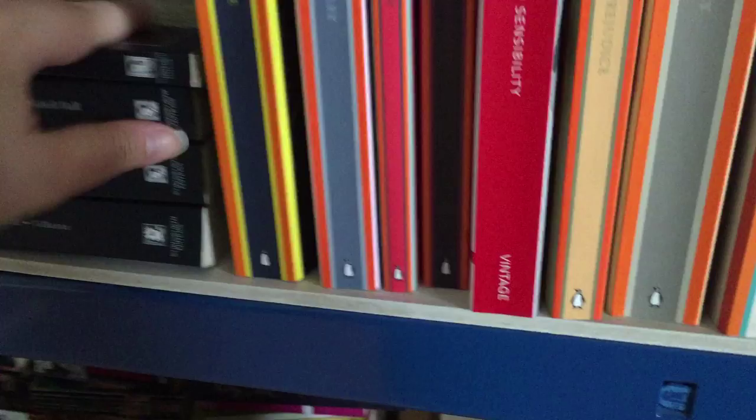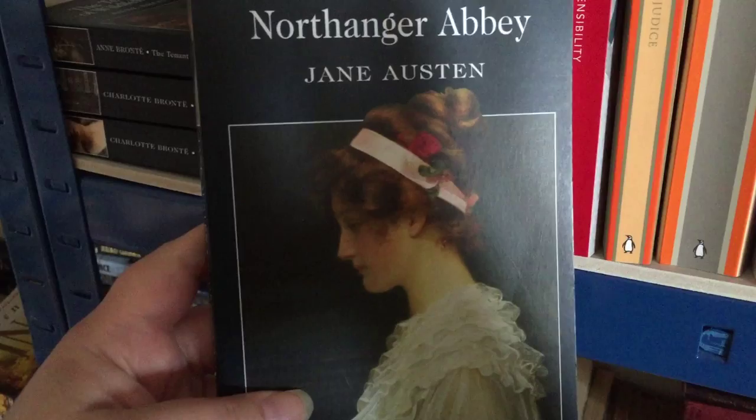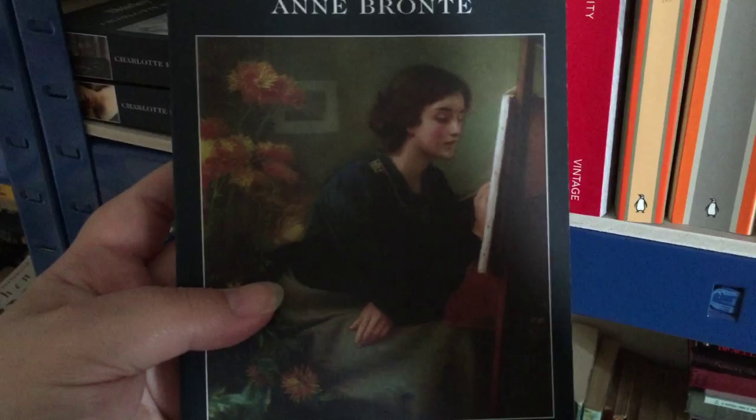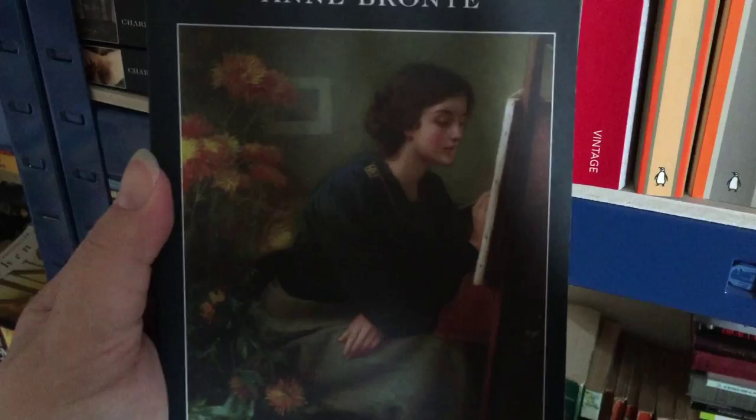The next book is Northanger Abbey by Jane Austen, which of course I have read. I do like this cover actually. The next is The Tenant of Wildfell Hall by Anne Bronte. Again, I really like these covers — they're cheap editions but pretty good.